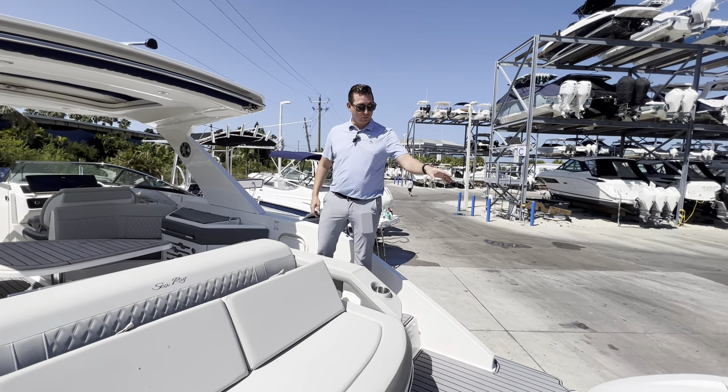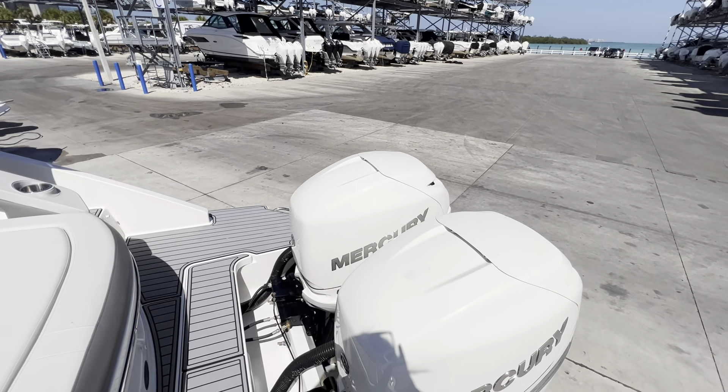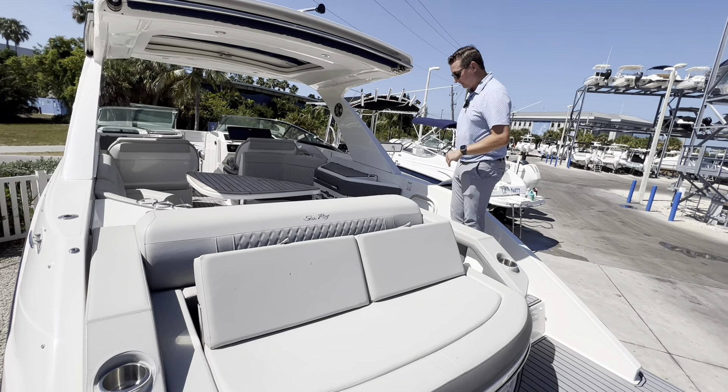On the back, we have these twin 350 horsepower joystick piloting motors, a massive lounger that translates to a bench seat, and of course tons of storage underneath with this seat flipped up.